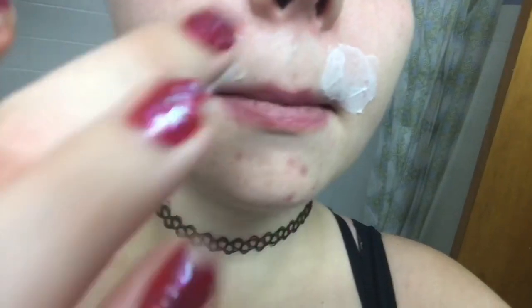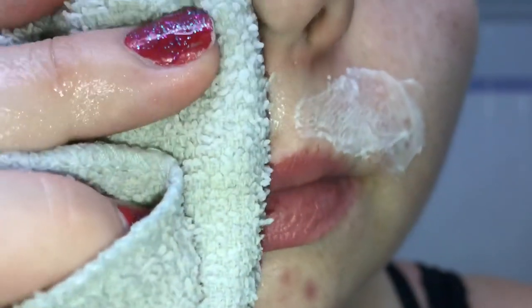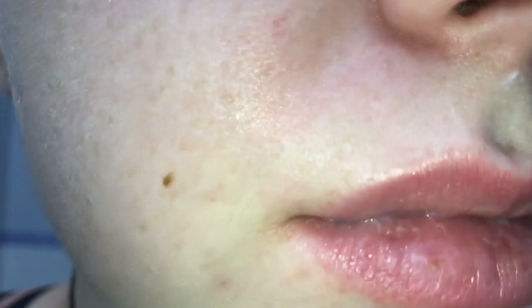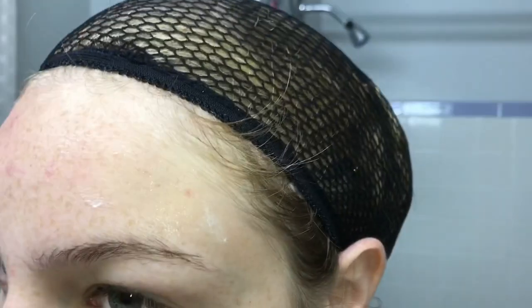Beauty hack number fifteen: to get a flawless, even foundation application, get rid of the peach fuzz on your face. You can use a mini blade or razor, but I use Nair — very carefully. You do not want to get this in or around your eyes, brows, or hair. Let it sit on your skin for a few minutes, then wipe away with a warm cloth. Your foundation will look amazing. Sometimes it dries out my skin a little, but I always moisturize very thoroughly after.